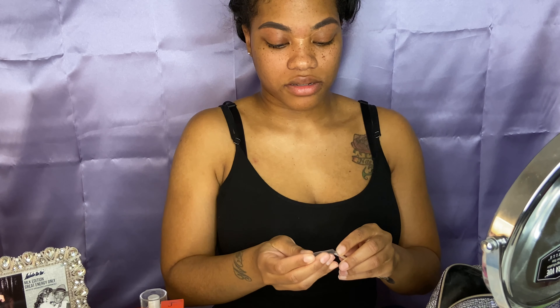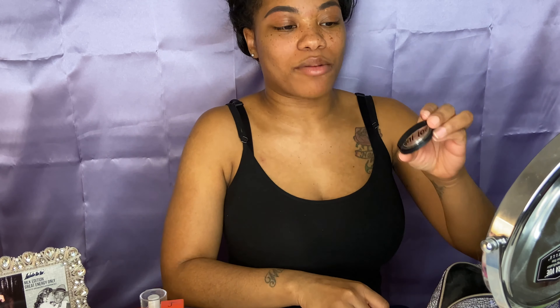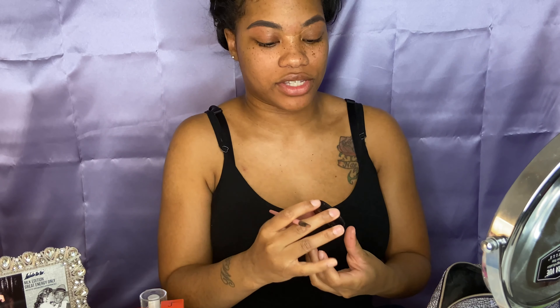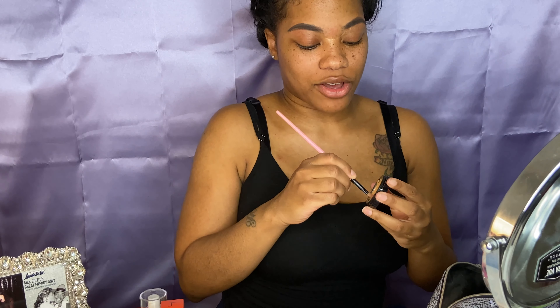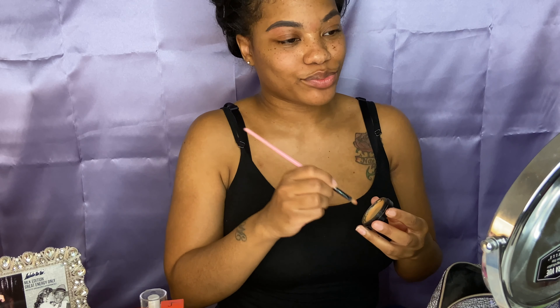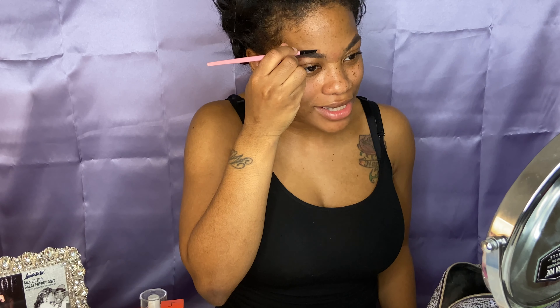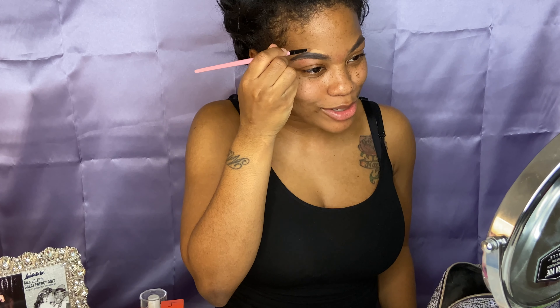Also, I'm using 'Boing' concealer right now. Honestly, I've had this for about two and a half years and I'm nowhere near finished with it. So Britney, how do you feel about dating in 2020?